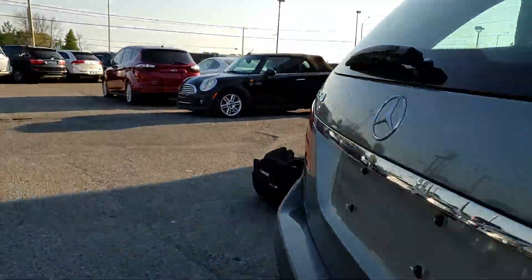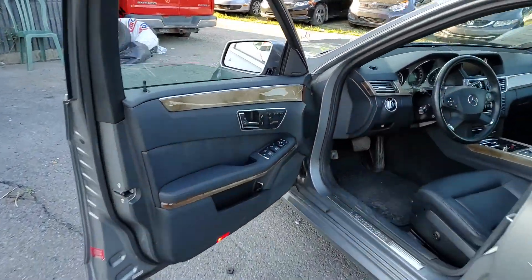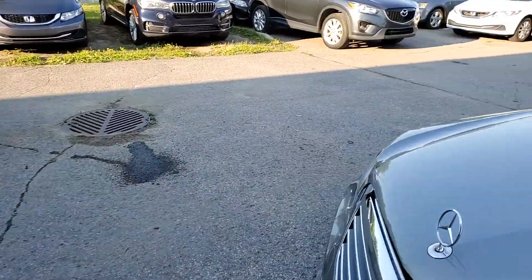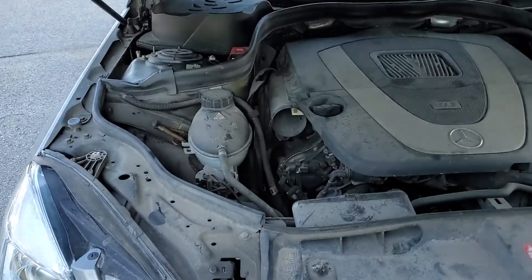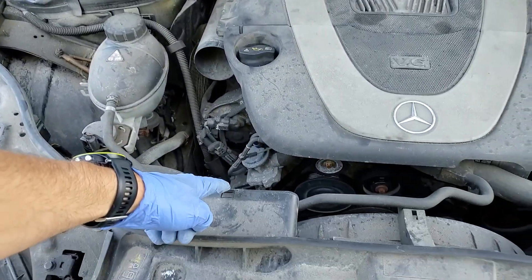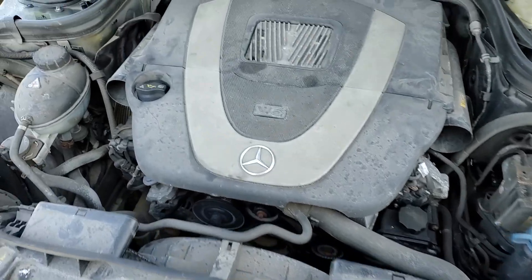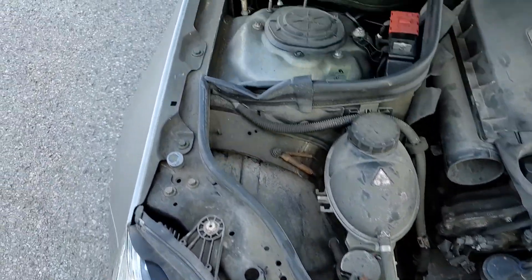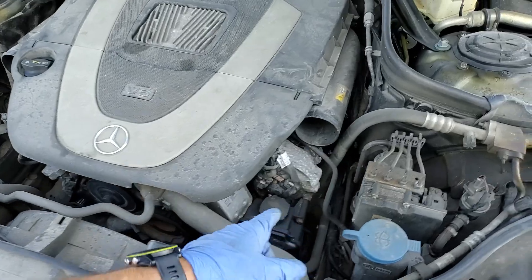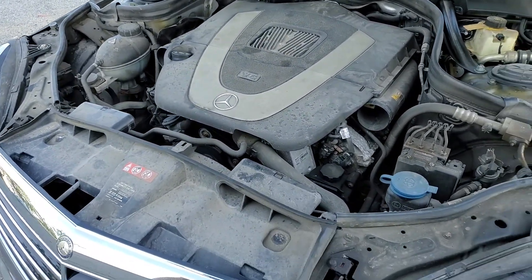I'll take pictures of the undercarriage as well. Under the hood — the car does come with the Harman Kardon stereo. Some plastic pieces under the hood are missing, but otherwise nothing major. Fan belt condition is good. The battery is new — just replaced. I checked the coolant, oil quality, power steering fluid, and brake fluid, which is at minimum — understandably due to the leak.